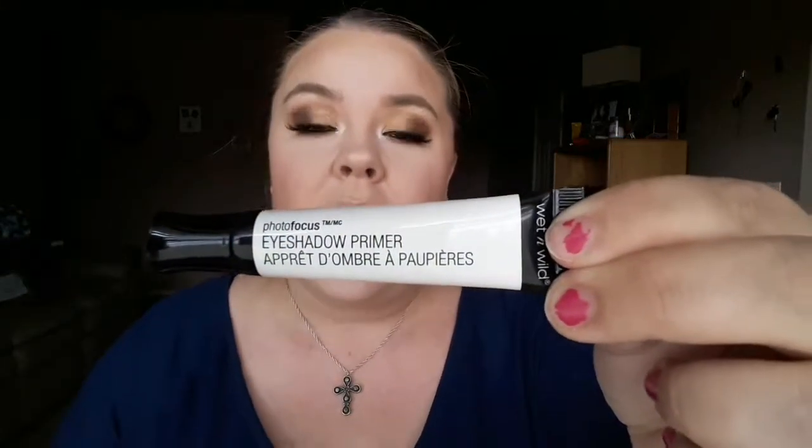The next primer I'm going to talk about is an eyeshadow primer — it's the Wet n Wild Photofocus Eyeshadow Primer. It doesn't have a specific name, though some of them do have really cool quirky names, and I love Wet n Wild's cute little names for their products.